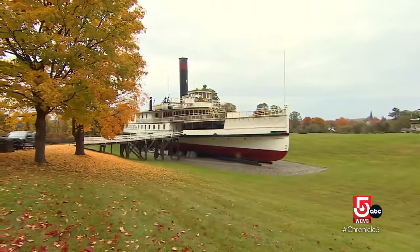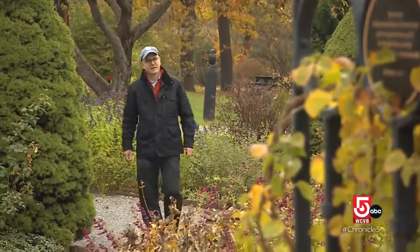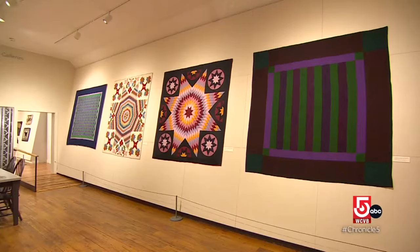This is Americana with a capital A, and every building you go into you will find some lesson about who we are as a country, both in the 19th century and today. Tom Denenberg, director of Shelburne Museum, sometimes referred to as a collection of collections.